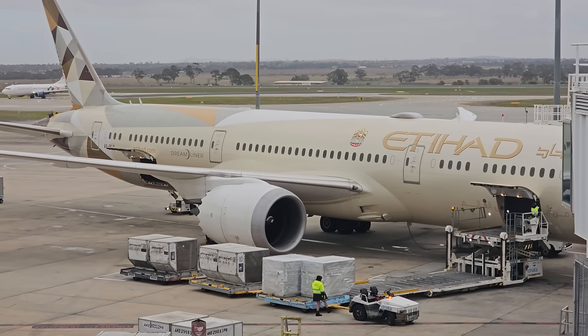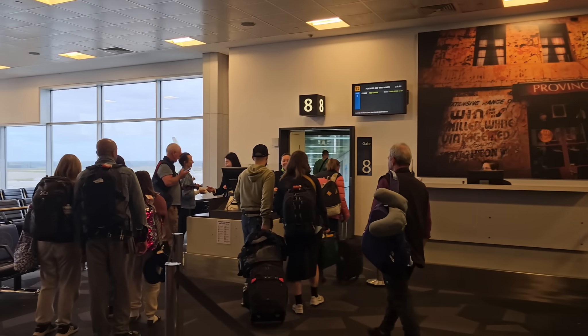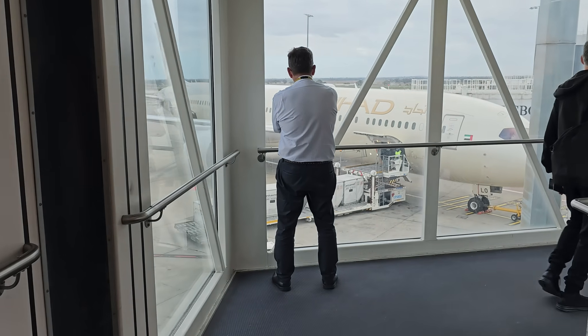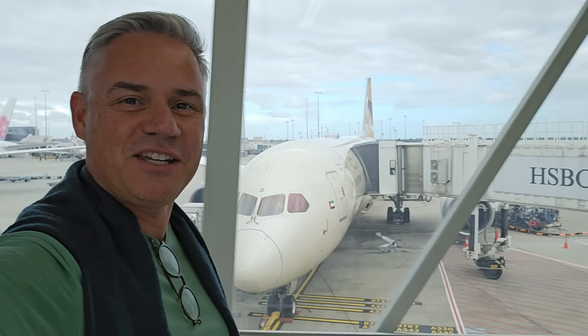That was a really nice lounge. Time to fly — let's go to Abu Dhabi! I love walking down the bridge onto the aircraft, ready for adventure. It's even better when it's all glassy and you can see your seat sitting there, ready to go.